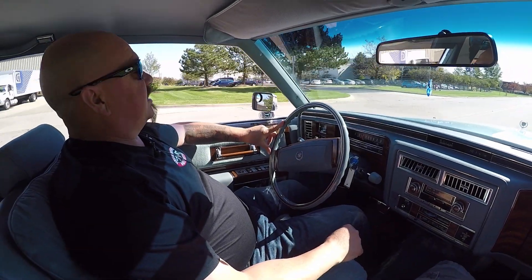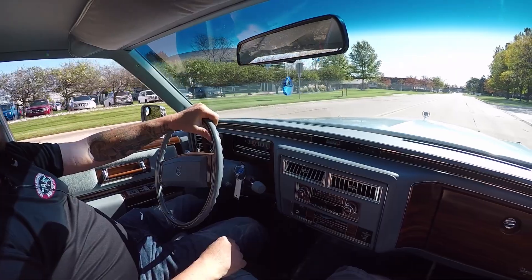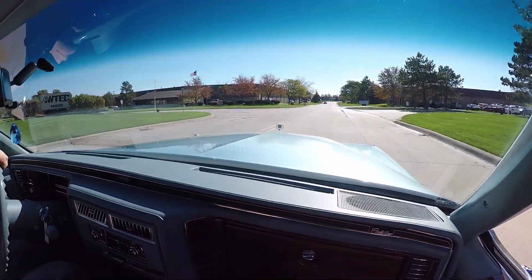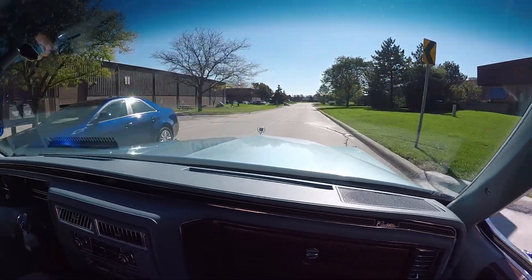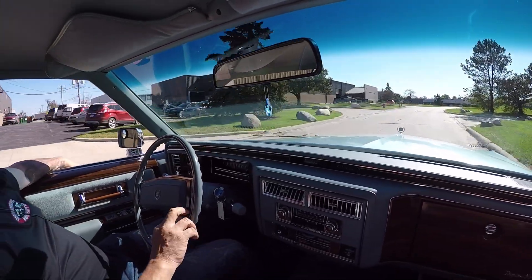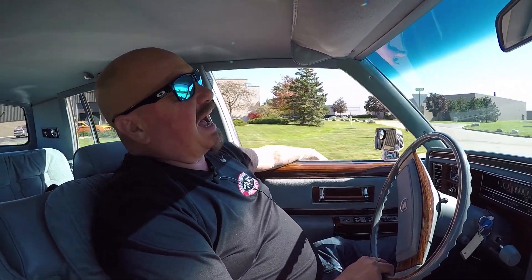Alright guys, let's cruise this yacht. Where do you want to go? Let's go to Florida, let's drive to California. Man, this thing is comfortable. I'm gonna take this front seat out and put it in my living room and watch a football game. This baby is comfortable. 1978 Caddy here — only 12,000 miles.